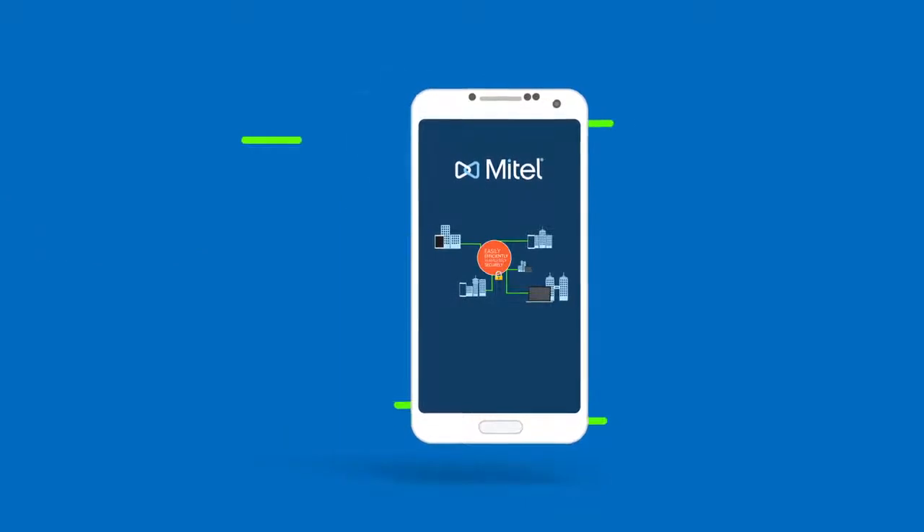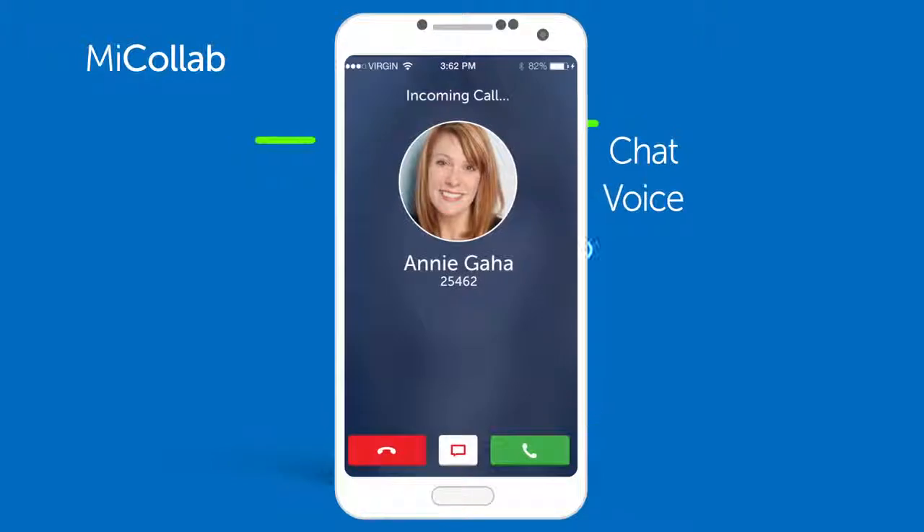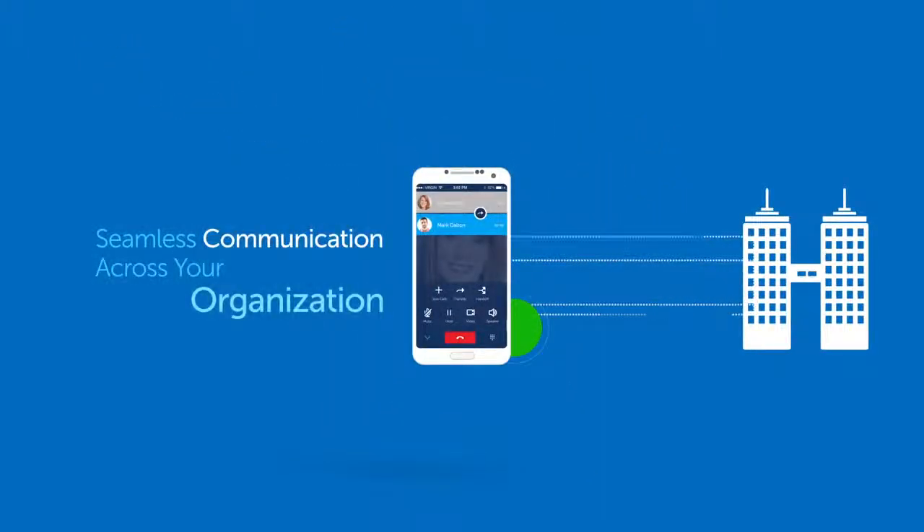Mitel powers those connections with MyCollab. What is it? It's an application with embedded chat, voice, video, and conference capabilities to enable seamless communication across your organization.